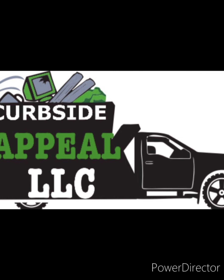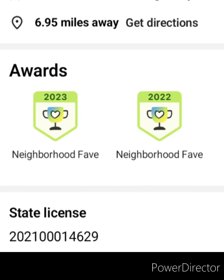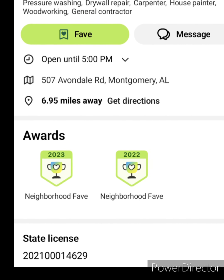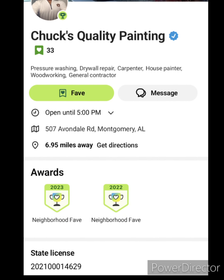What's going on? David Baxter with Curbside Appeal, putting the waste in its place. First off, to get started, I want to give a big shout out to Chuck's Quality Painting. They were the ones responsible for me receiving this job — they referred me. Appreciate you, Chuck.